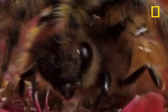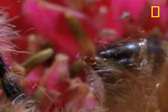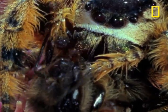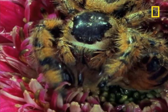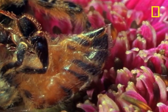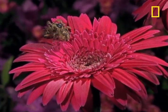Gotcha! The stakes in this battle couldn't be higher. Even the slightest false move by the spider and the bee will administer a crippling, possibly even a deadly sting. The spider got the jump on the bee, and now the bee has won the spider a honey of a prize.